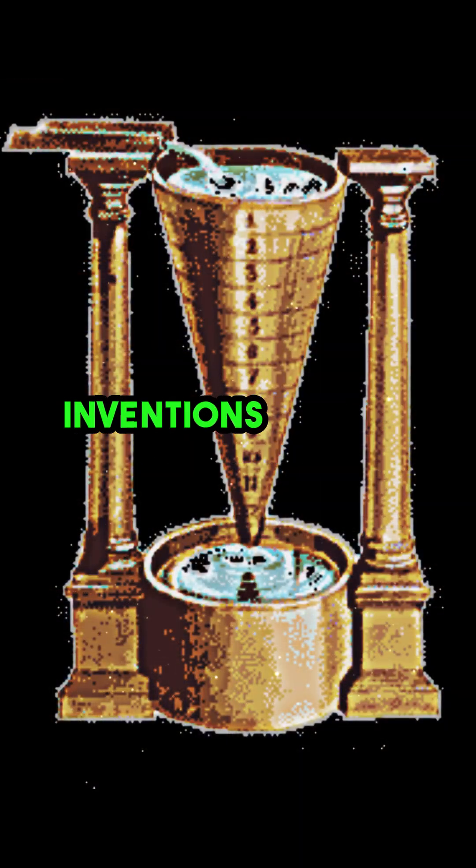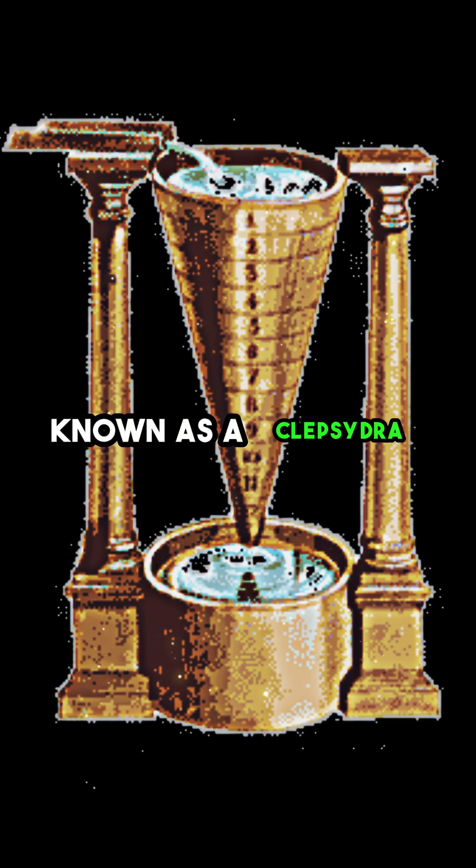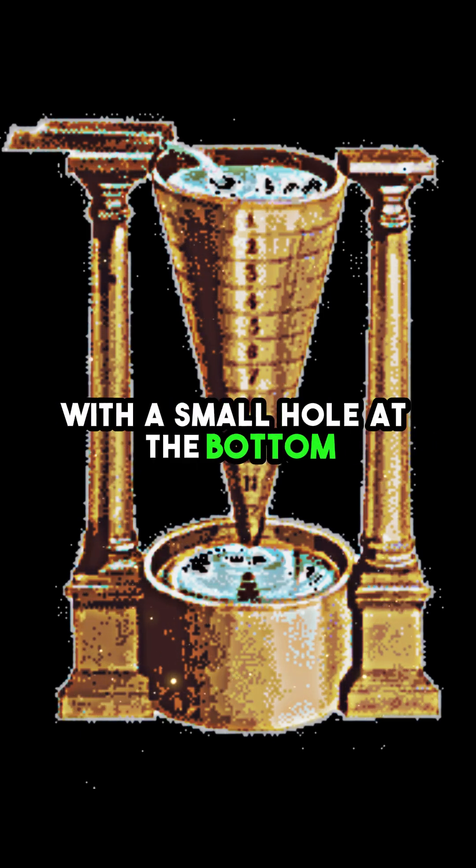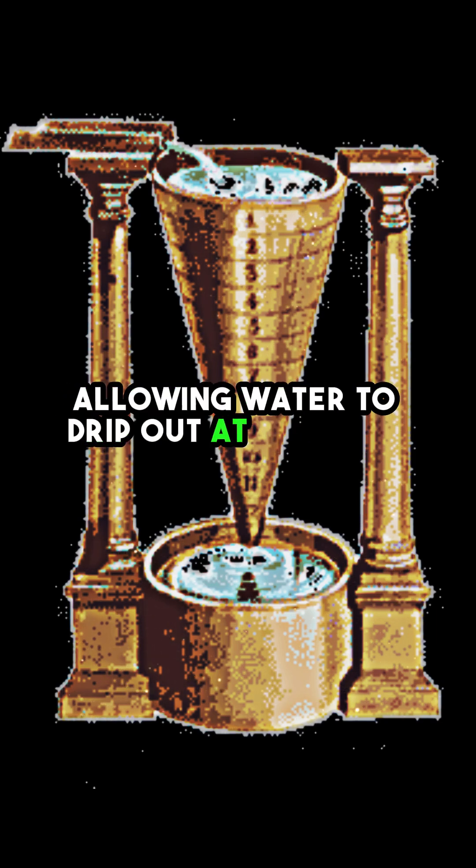One of their most ingenious inventions was the water clock, known as a clepsydra. It consisted of a stone vessel with a small hole at the bottom, allowing water to drip out at a steady rate.